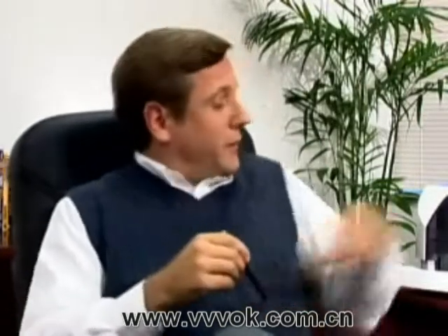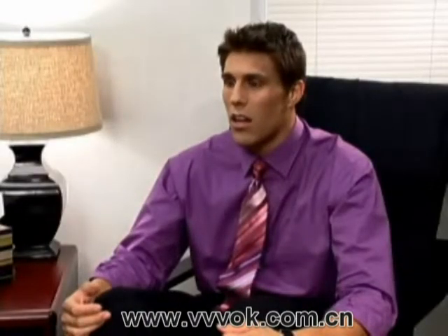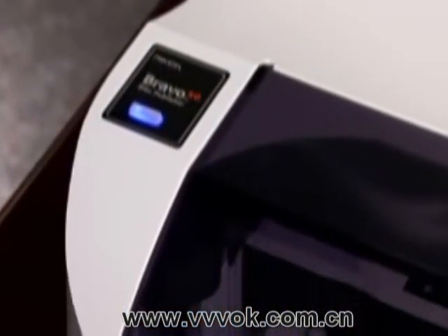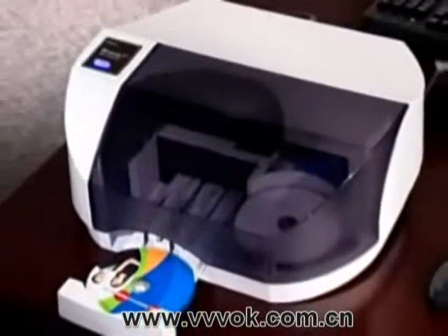So you have to burn and print and stick labels one disc at a time? That is crazy. Sounds like you need a Bravo SE disc publisher from Primera. What's that? Well, it's the new automated all-in-one disc burner and printer. I have one here myself — I use it to produce my self-help videos. A calm worker is a happy worker.